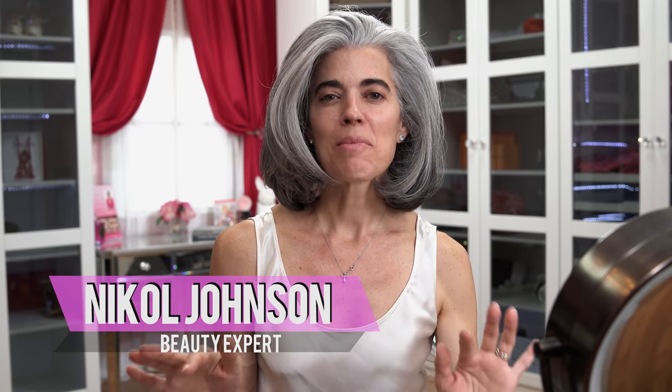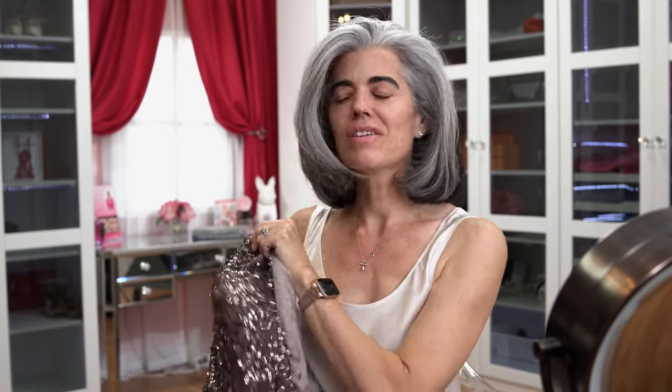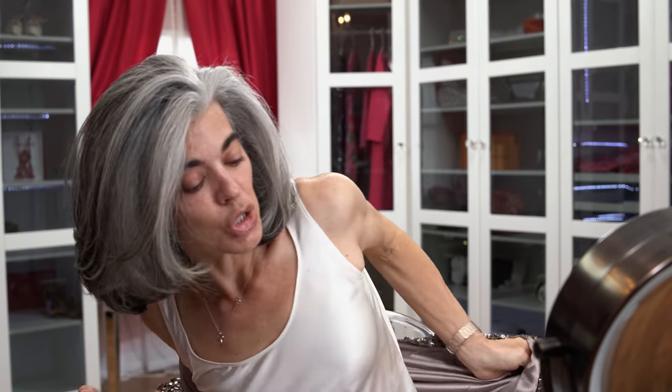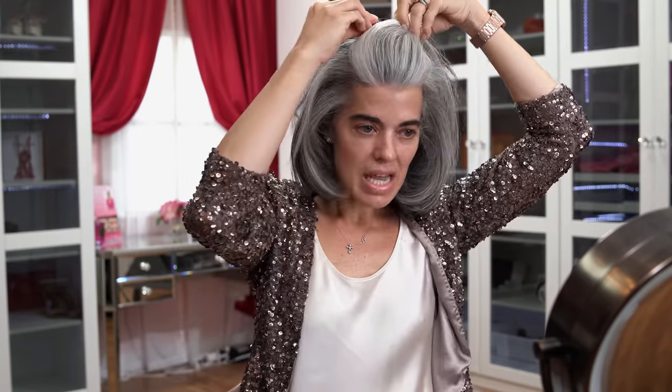I'm back and ready to do a glamorous makeup look - pulling out all the stops. I am NOT doing a two-step or a natural look; I want to do makeup and feel like I'm going somewhere. It's been way too long without a glamorous look. I figure out how I want to feel and then dress accordingly - fashion and makeup are how I create that feeling.